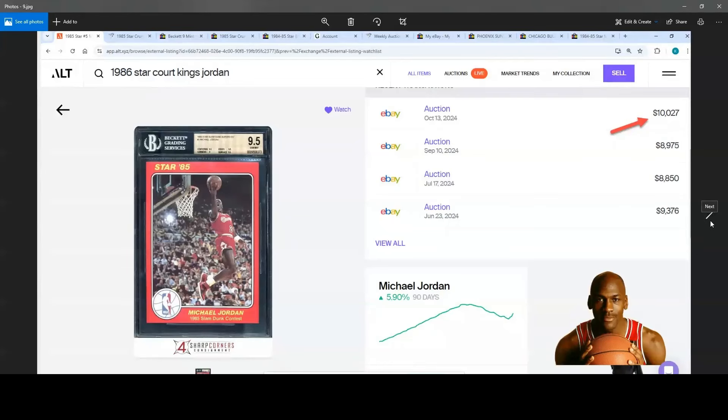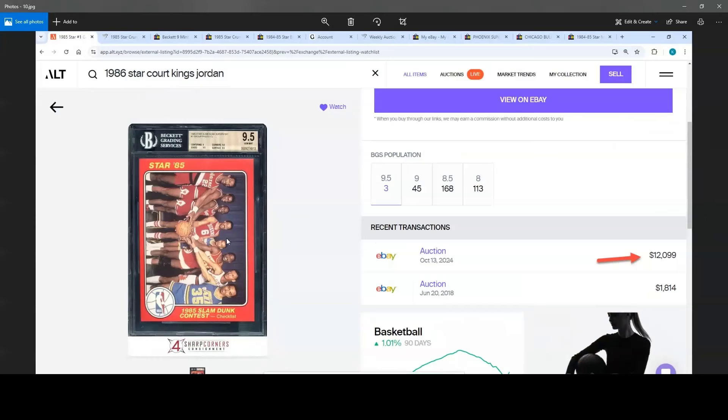A lot of the reason it went higher is the next one I'll show — a BGS 9.5, 1985 Star Slam Dunk Supers 5x7 number one group photo. There's only a pop of three on this for BGS 9.5, and the last time it came up was 2018. It went for $12,100. The only issue is the centering was a 9, so it leaves a little to be desired on the left-right. But the surface, corners, and overall card quality just looks great. Plus, thank goodness it doesn't have that little print dot that a lot of them do.